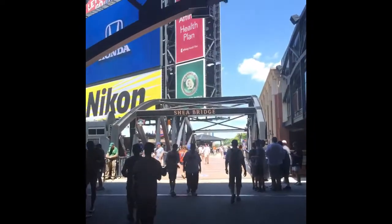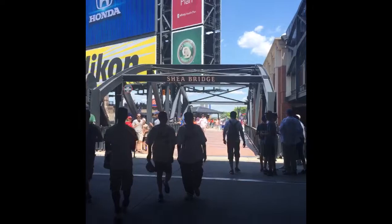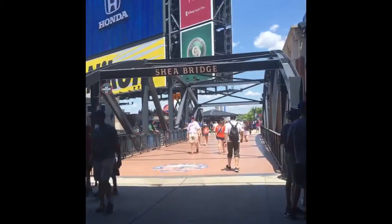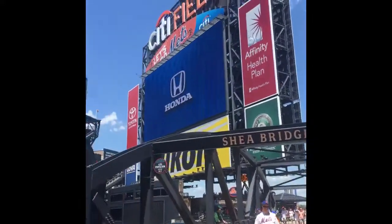Papi, mira — yo, I converted him to a Mets fan! Papi, lo convertí, te lo dije. Check it out — this is Shea Bridge right here. I think this is one of the most amazing attractions that I like to see. It's pretty cool.